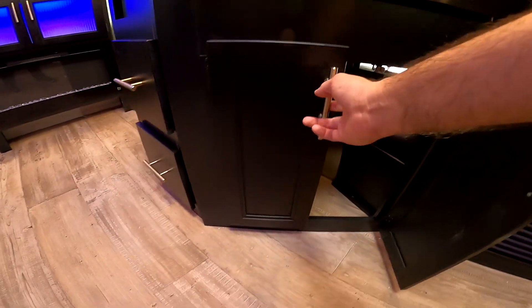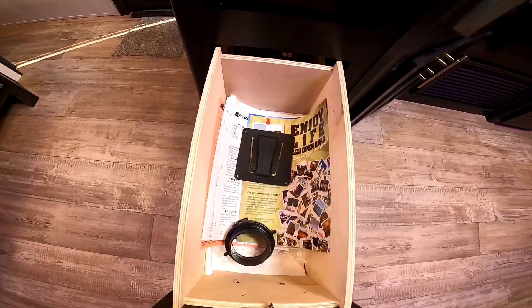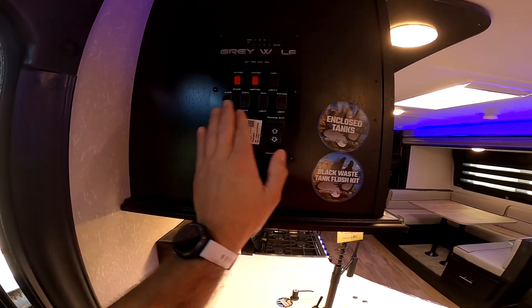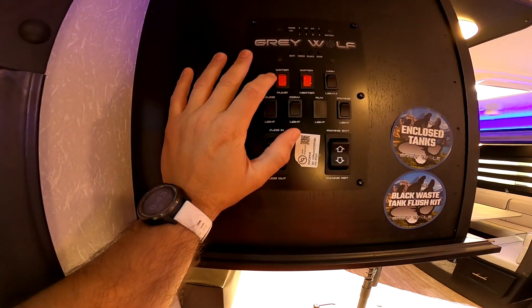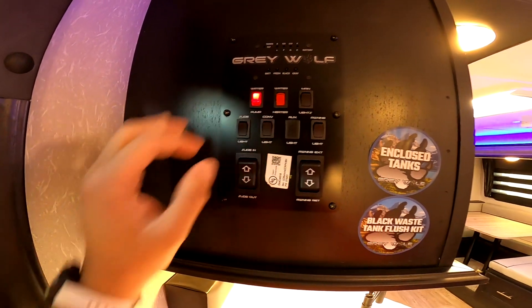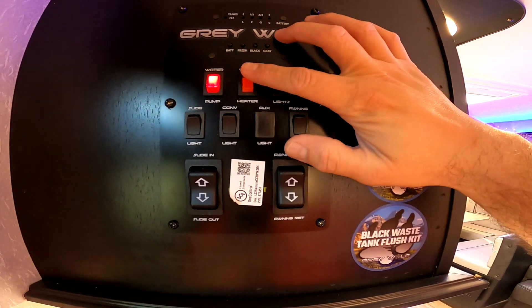Here we have storage underneath the sink, a drawer here, and here's the mount for the television. Coming around here, we have our main control panel — this is where you control the slide, the awning, all of your lights, and the water pump, which works on 12-volt as well. So if you're pulled over on the side of the road and you want to wash your hands or use the bathroom, as long as you have a little bit of water in the fresh tank, you can turn the pump on and that will give you water in your camper. Hot water heater is controlled here — this is dual power, it's propane and electric. On the outside you have an on switch: if it's on-on, it's electric; if it's on-off, it's propane, and when it's on propane you want to flip this switch to turn it on.